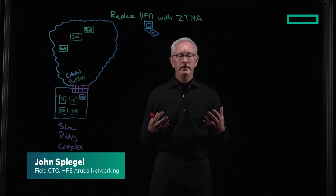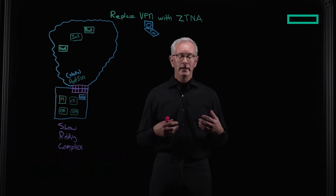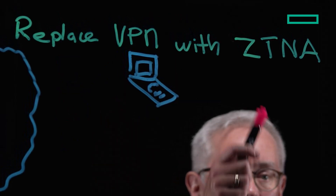Hi, John Spiegel, Field CTO for HPE Aruba Networking SSE, and today we're here to talk about two of my good friends, VPN and ZTNA.